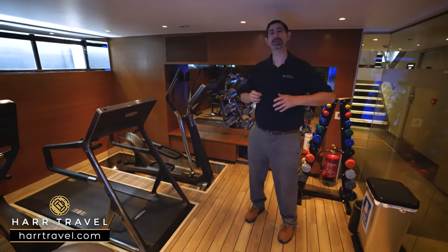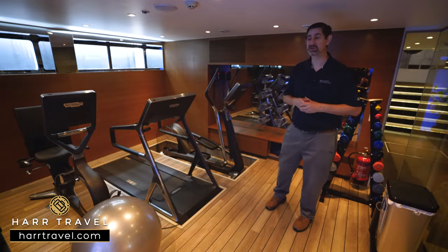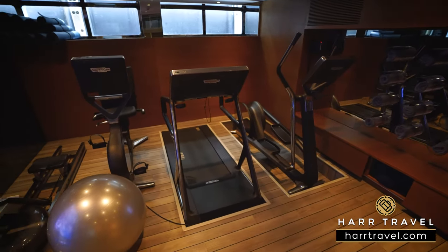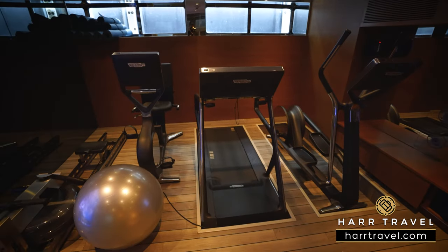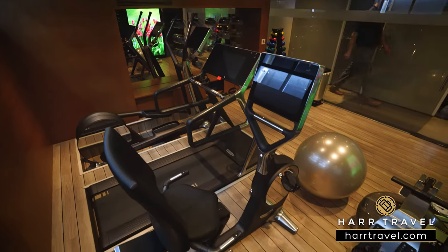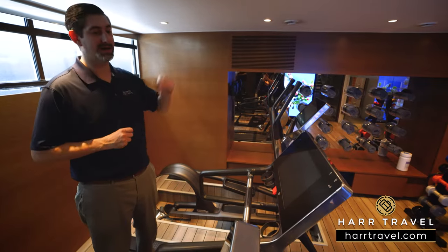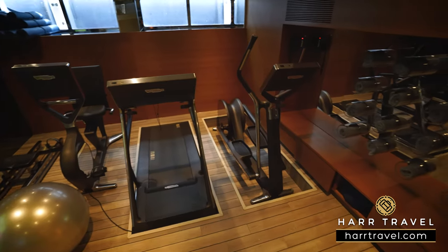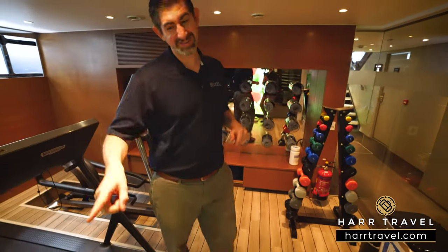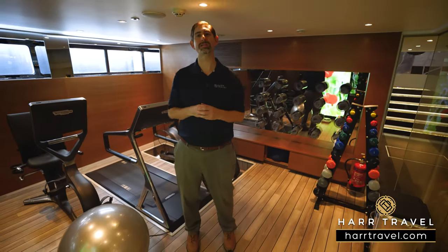There's a full gym on board that you can utilize, which complements all the excursions and walking you'll do. You'll find an exercise bike, a rowing machine, a treadmill, and an elliptical. I'm 6'6" and a really big guy — I love that the equipment is sunken down because I can actually fit on it. You've got all the equipment with towels and several different styles of weights, and of course that dreaded scale in the corner. If you want a great workout, this is a fantastic spot.